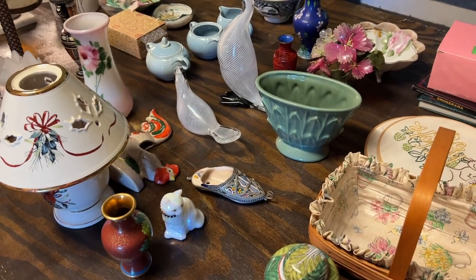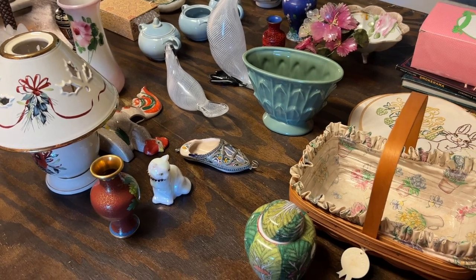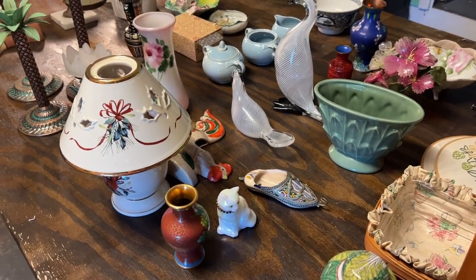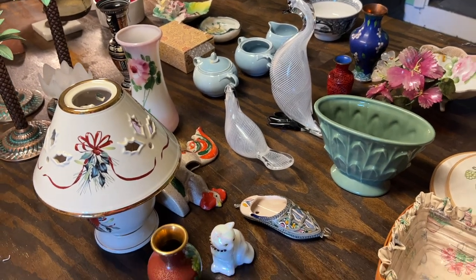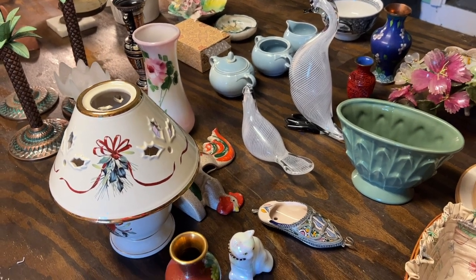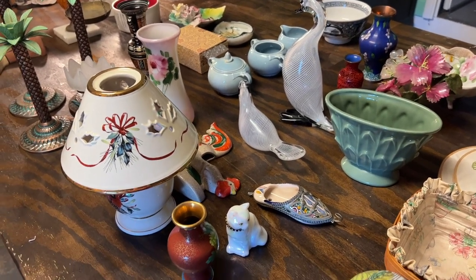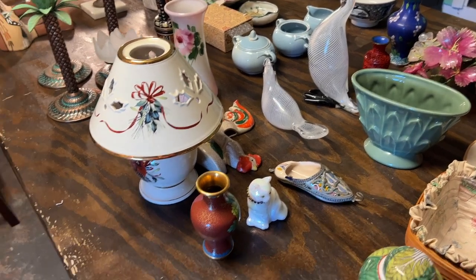Hey everybody, welcome to our live sale preview video. These are the items we're going to have in today's sale. I'll have this video up early for all the members to get first look — that's part of your perks. Thank you so much for joining and becoming a member. Our sale is at two, but later on I'll make this go live for everyone.